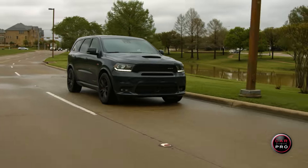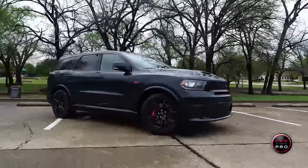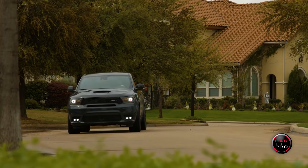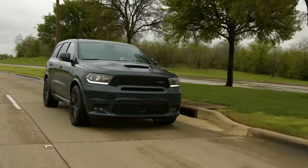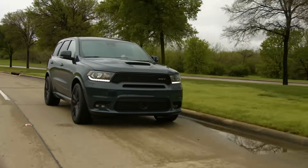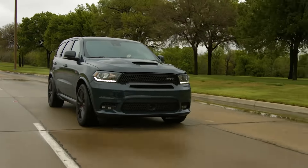Thanks for riding along with us today for another CarPro test drive, this week featuring the 2018 Dodge Durango SRT 392. Find your certified used or new car or truck at a CarPro dealer.